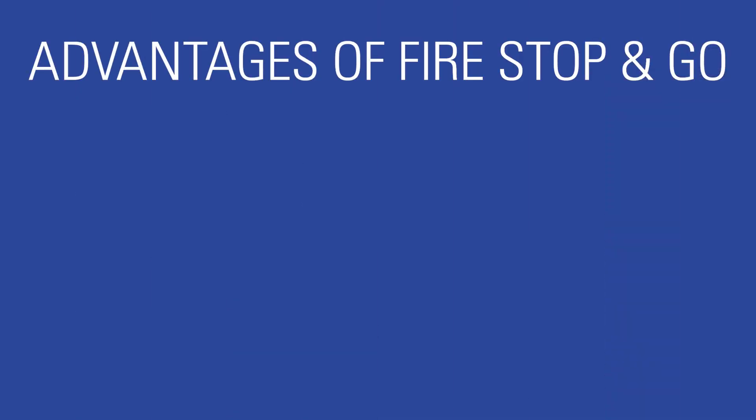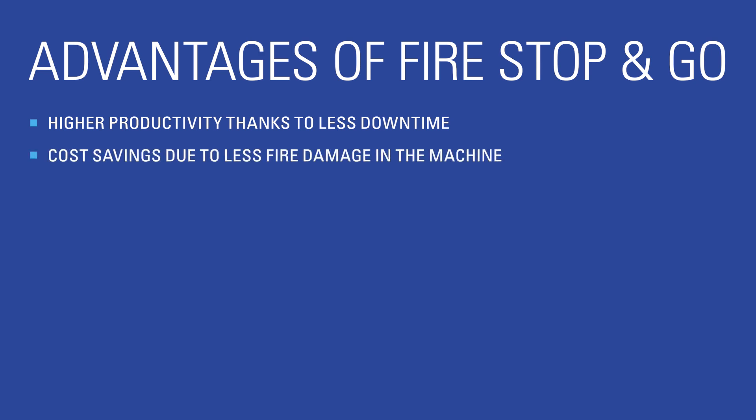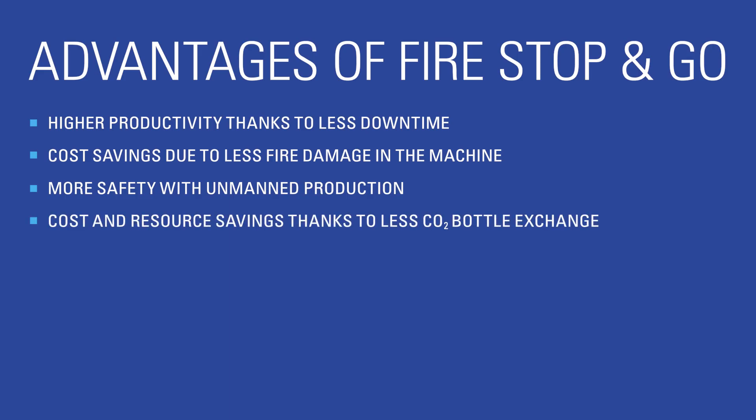Thanks to Fire Stop and Go, the fire extinguishing system almost never triggers and the eroding machine stops less often. This brings the following advantages: higher productivity thanks to less downtime, cost savings due to less fire damage in the machine, more safety with unmanned production, and cost and resource savings thanks to less CO2 bottle exchange. These unique advantages of Fire Stop and Go are now available on all new VOLTA 2-in-1 eroding machines and for retrofitting to existing machines.